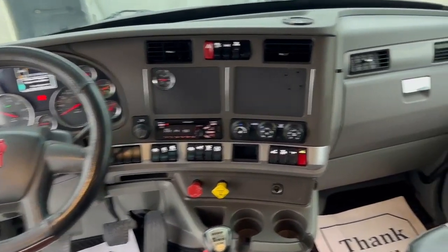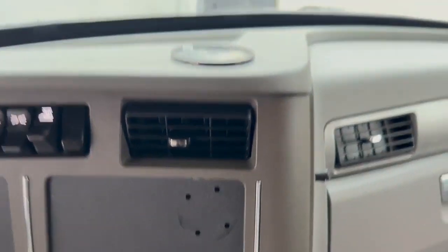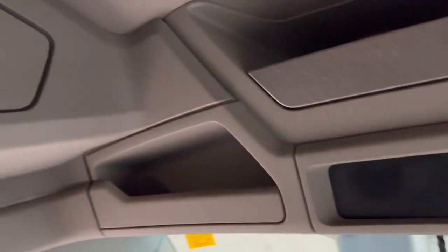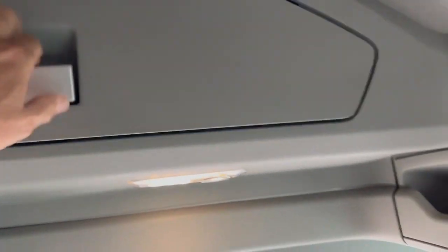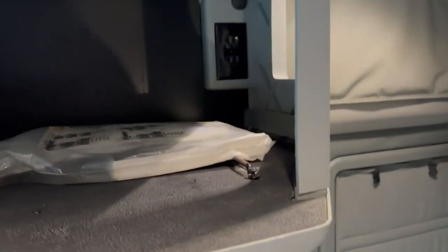The dash is clean. Got a couple of holes drilled from where the e-log was mounted. Up here we've got your CB connections. All the cupboards open and close good — secure storage over here and over here. Over here we've got your power inverter and the location where you could mount a microwave. That would work perfect. I love this little slide-around table. It's got a little bit of a mark on the front of it, but it does lock into place.